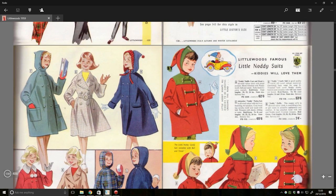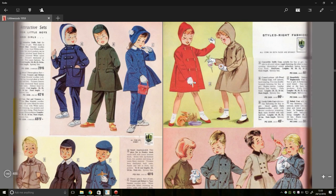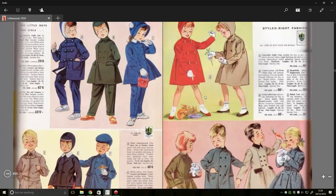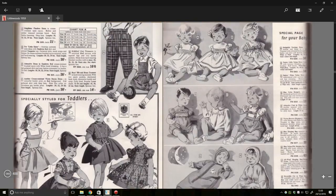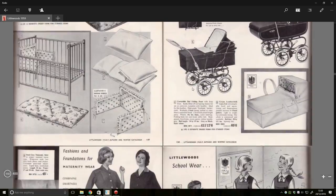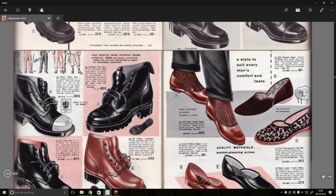Noddy! You can dress like Noddy! Everyone's dream. I notice there's no... gollywogs here. You don't want to dress like that, do you? Glad to see some things were deemed inappropriate even back in the 50s. We've got some baby stuff, more baby stuff, we've got a pram. The catalogues were strange back then, weren't they?